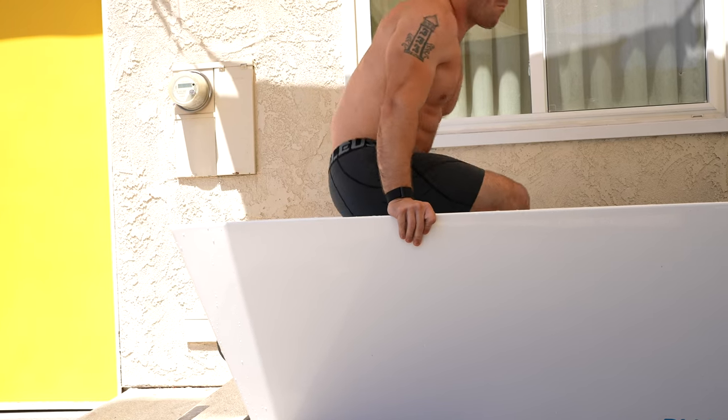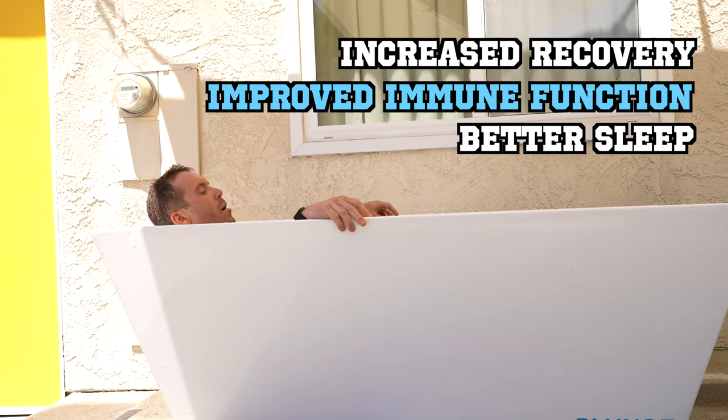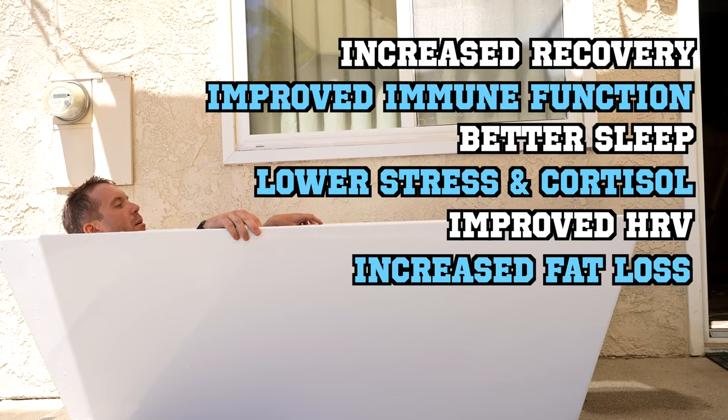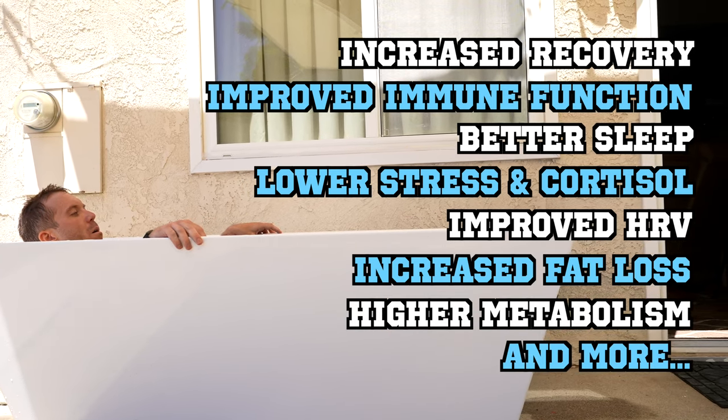The benefits of cold plunging or ice baths include an increase in recovery, improved immune function, better sleep, lower stress and cortisol levels, improved heart rate variability or HRV, increased fat loss, higher metabolism, and the list goes on and on.